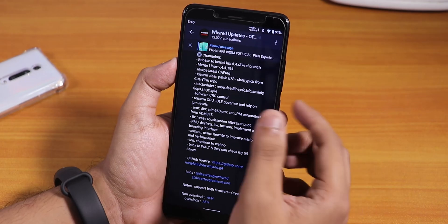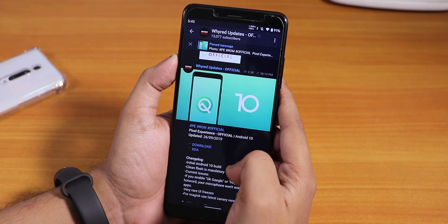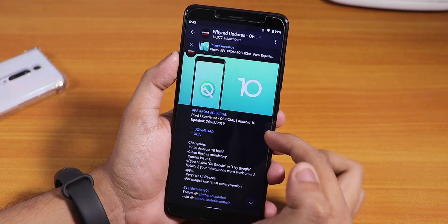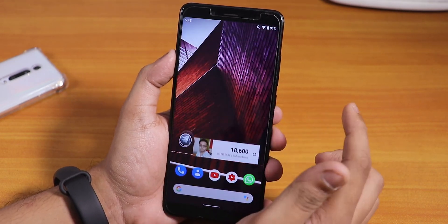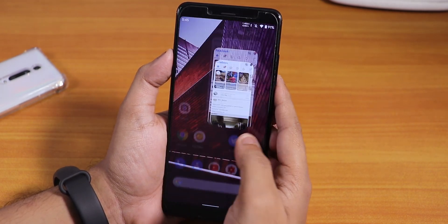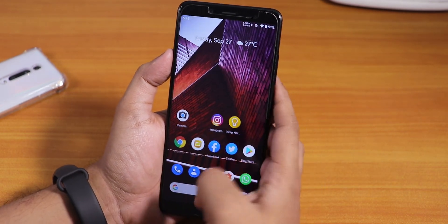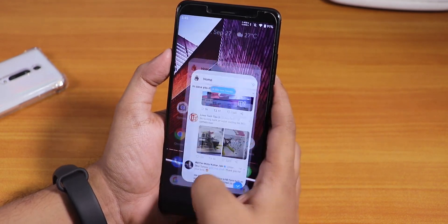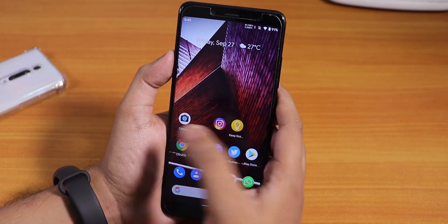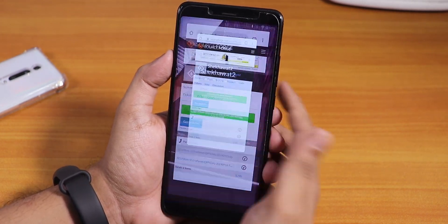Let me open some apps to show app speeds. Also, I've downloaded the latest Pixel Experience based on Android 10 for the Redmi Note 5 Pro and will flash it in the next video — do wait for that. RAM management is not bad; all apps stay in memory. The animations are really great with no issues regarding app-open animations or keeping apps in memory.